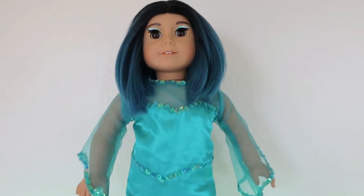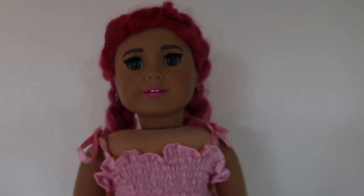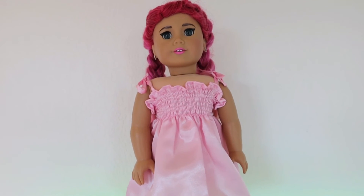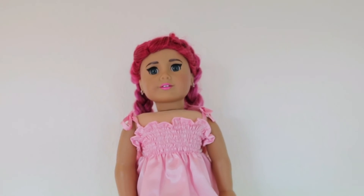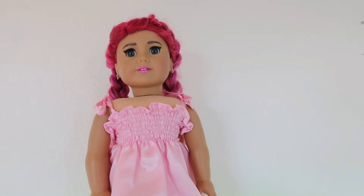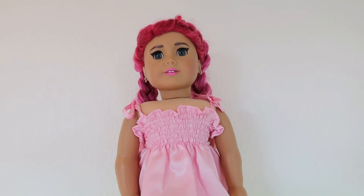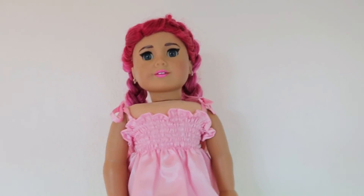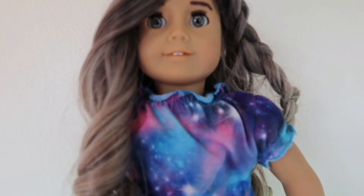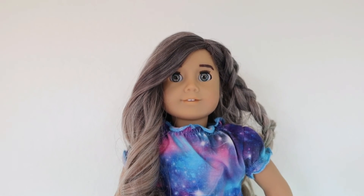Next up we have June — you guys have seen her plenty of times. She's my pink-haired lady and she is still up on eBay. She's one of my newer dolls that I've fixed up, so go check her out.